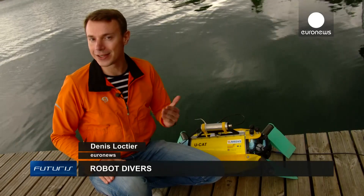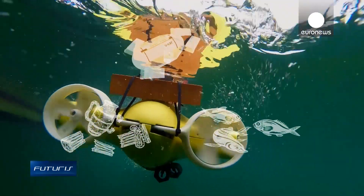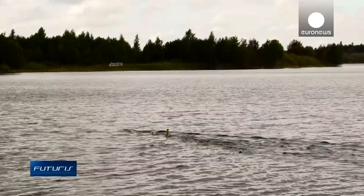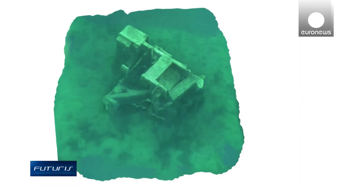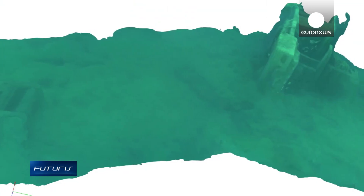So what are the big challenges of using underwater robotics? The video and sonar data collected by the robots can be combined into 3D maps, an invaluable tool for discovering and preserving the hidden treasures of the seas. But navigating and communicating reliably can be tricky.